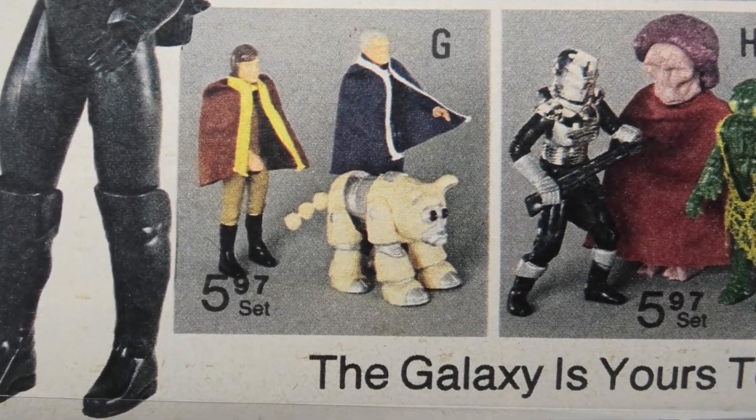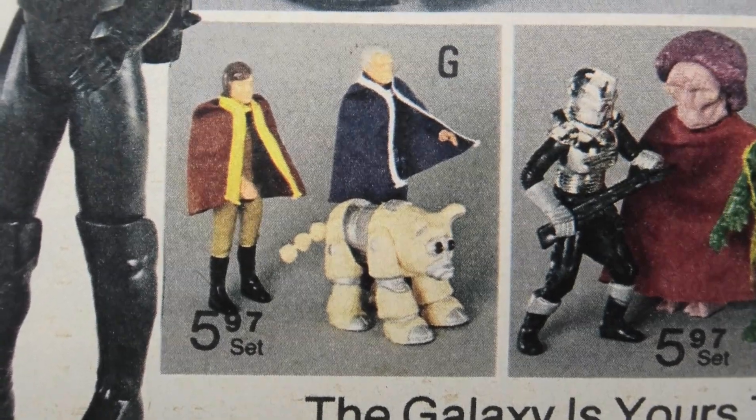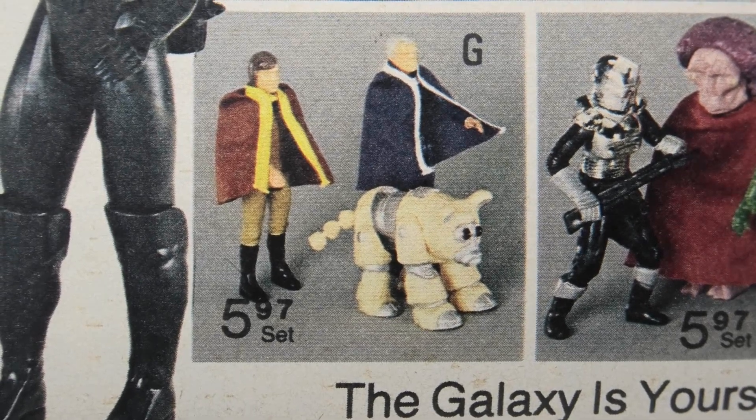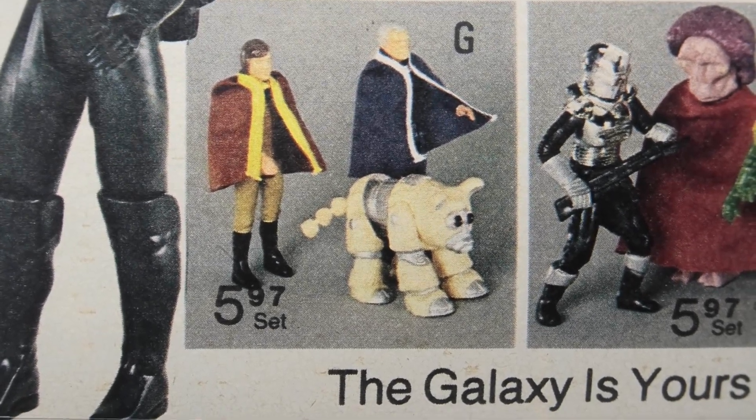This first set is often called the Hero 3-pack because it includes Lieutenant Starbuck, Commander Adama, and the Daggett Muffy. You can notice the price there for $5.97.